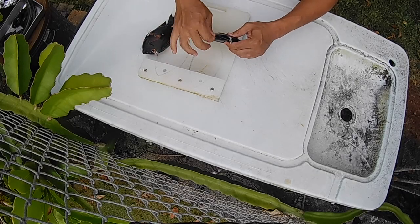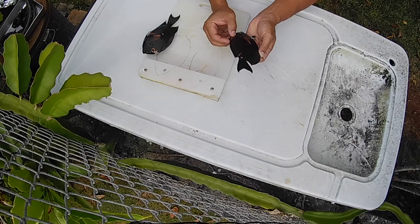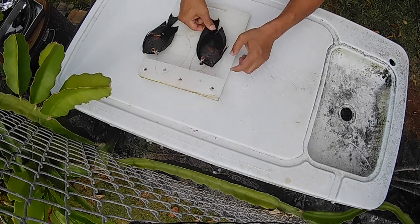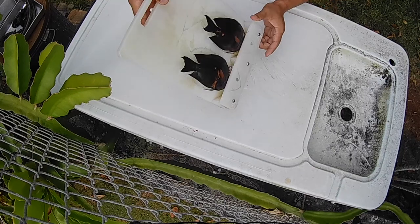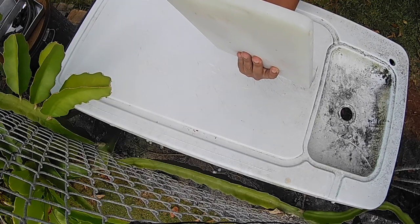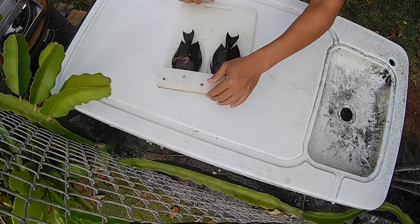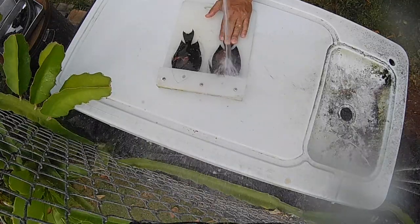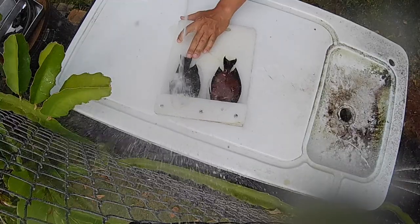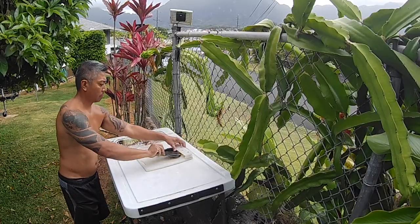Alright, let me show you how to clean reef fish — Kole, Manini, Hole Hole, Avai Avai — the quickest, easiest way I've ever done it. Kole and a lot of reef fish have a lot of pokies underneath and on top, especially by the tails. I built this fish-holding device — basically a cutting board with triangles and a stainless steel top bar — so the fish heads go into two little triangle holes. Then you take a high-pressure hose and the scales just come flying off. Super fast, super easy, super efficient.